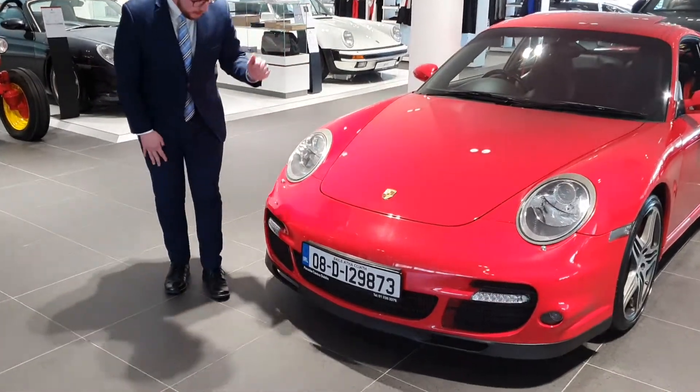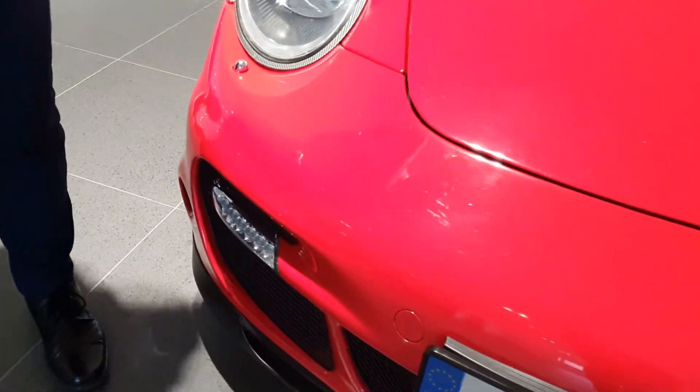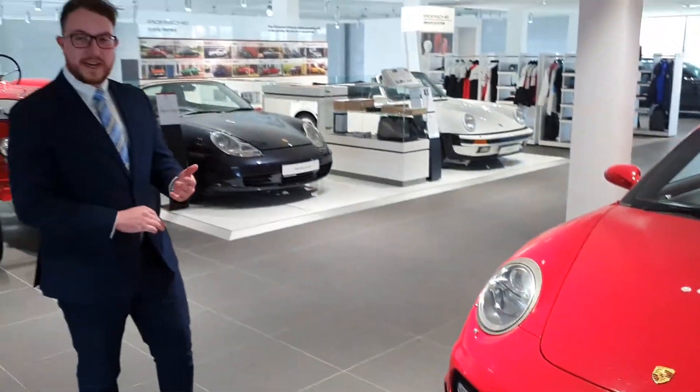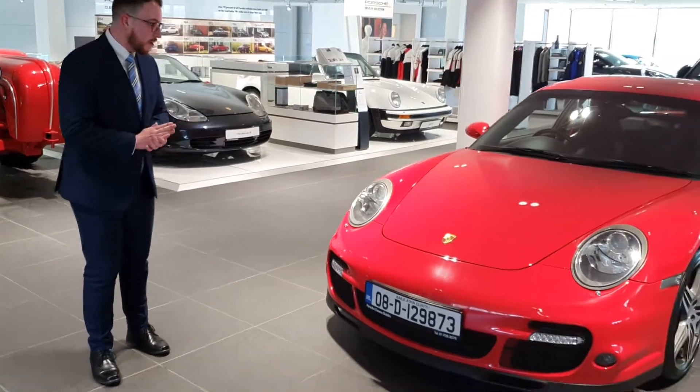So for example, on this car we have a small stone chip here. If you ever pick something like that up, which you will — it's just the way it is driving the car around on the road — we'll have that covered.